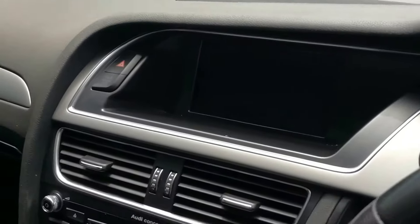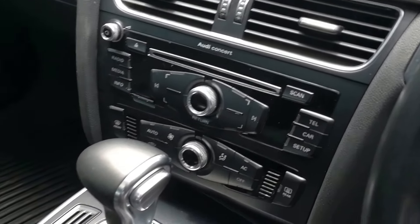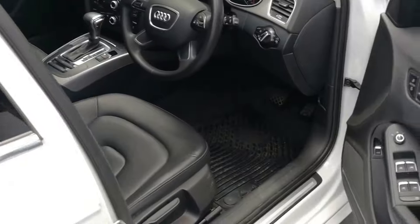The Audi infotainment system includes radio CD, climate control, and automatic Steptronic transmission, all complemented by a lovely black leather interior.